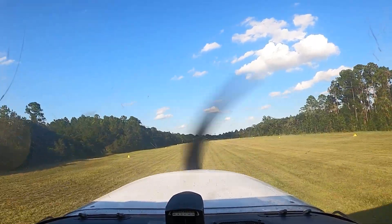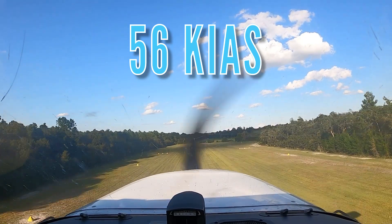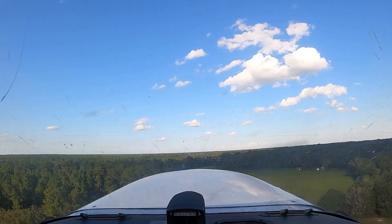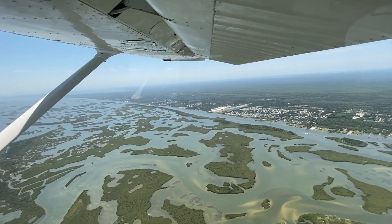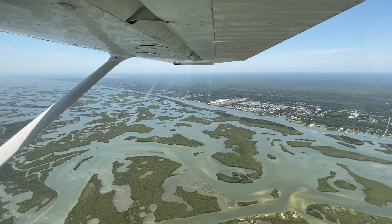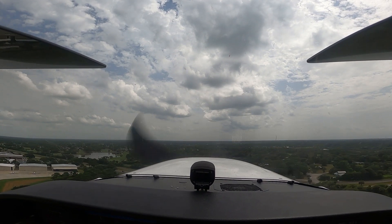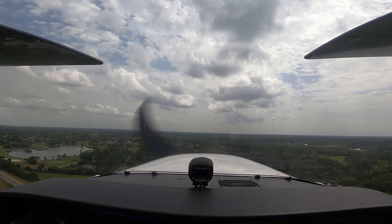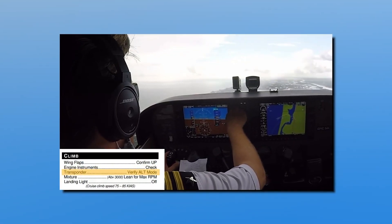If there is an obstacle to clear at the departure end of the runway, the pilot should establish a 56 knots indicated airspeed climb attitude, roughly 13 degrees nose high. Maintain 56 knots indicated airspeed until the aircraft is clear of the obstacle, and then pitch for VY. Once above 60 knots indicated airspeed with a positive rate of climb, the pilot calls out positive rate, flaps up, and retracts the flaps. At Epic Flight Academy, students and instructors simulate an obstacle height of 200 feet AGL unless otherwise instructed. After the soft field takeoff and climb is completed, the pilot should run the climb checklist to ensure the aircraft is configured properly.